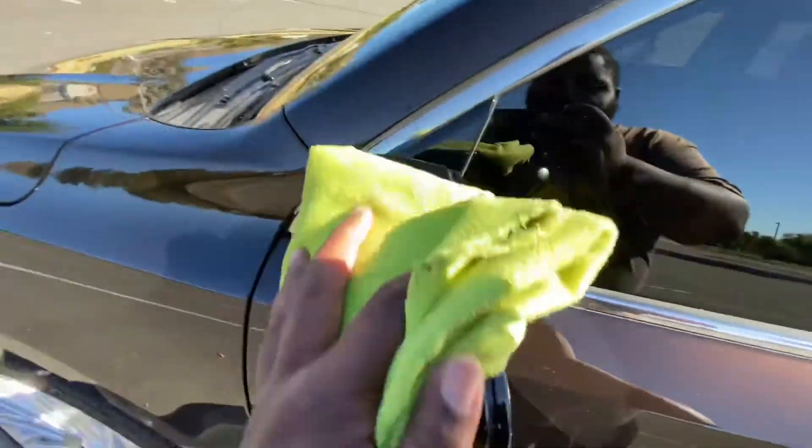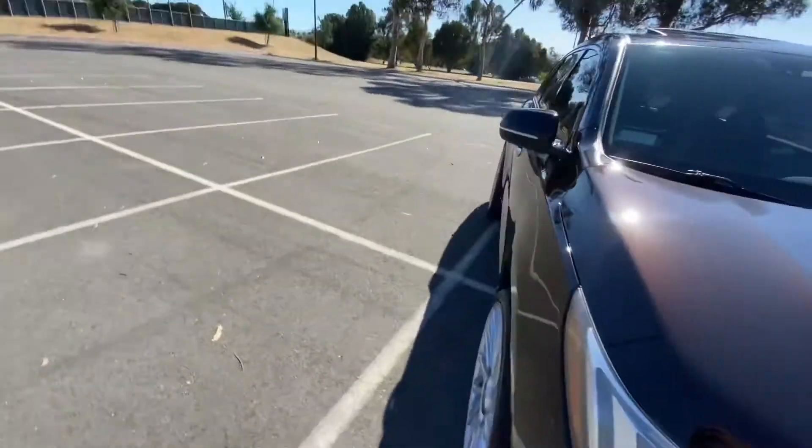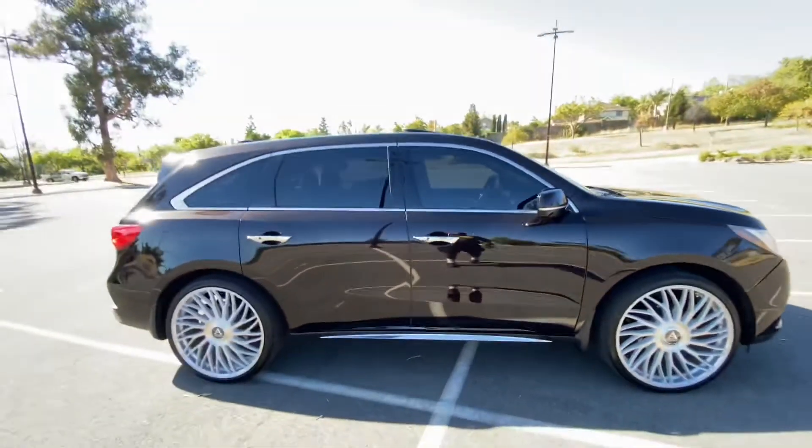Okay, hold on man, I'm trying to make sure I come all the way correct this time. Let me switch hands for a minute, we gotta come all the way correct this go around. Hold on, let me do that — we in there, let's get the video started.